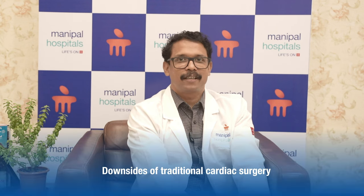We do the entire procedure of cardiac surgery through this approach. The flip side of traditional cardiac surgery is it gives you a bigger scar, there is usually a lot of pain following the surgery, and recovery is a little longer.